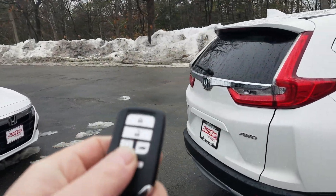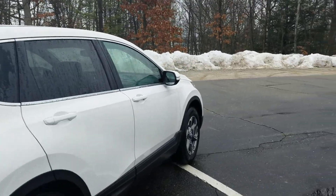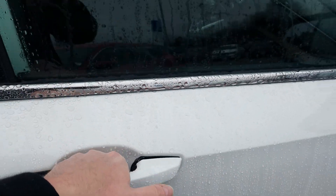We have a remote engine start — there it is. We also have a complete keyless entry system. So long as the keys are in your pocket or your purse, you just put your hand in the handle and everything unlocks.